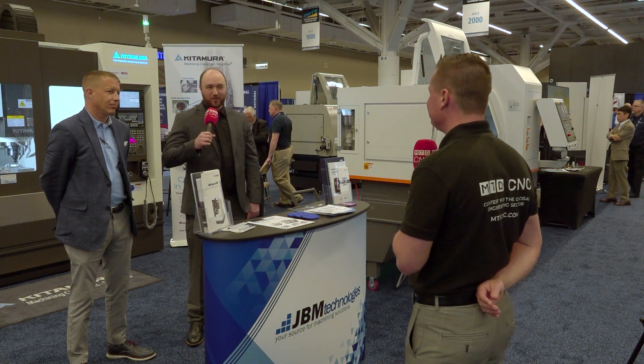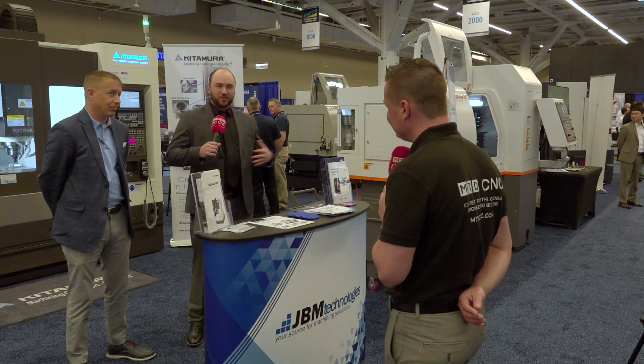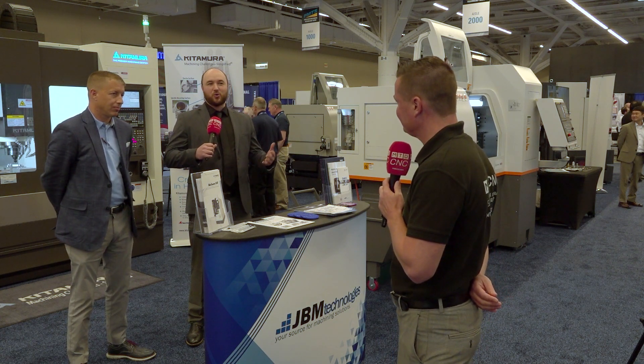Thank you, Tony. Thank you for coming to check us out. JBM's been in business for over 40 years. We based ourselves as a technical company. Our owner's initial background was service, and then from service he went to machine design. His machine designs were so good that he did well and moved into sales. From sales, we developed JBM into what it is today, which is a full-spectrum dealership. We have technology solutions, partnerships, and everything in between.